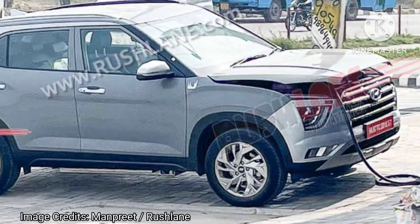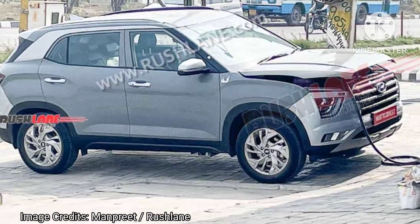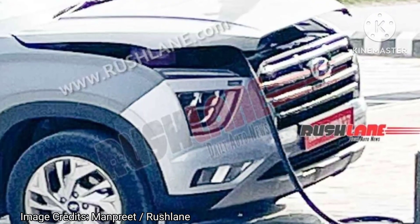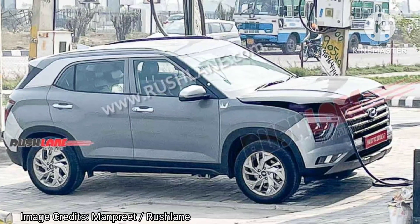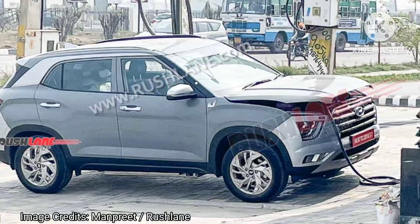The Creta EV test mule donned outgoing ICE car bumpers as of now, but the production spec version will be highly inspired by the recently spied Creta facelift test mule. As this is a makeshift test model, there is no proper charging port. Hence, the engineers connected the charging cable by opening the bonnet.